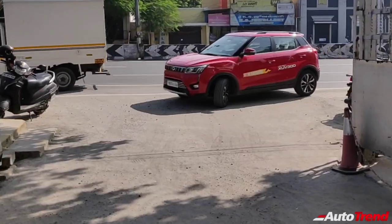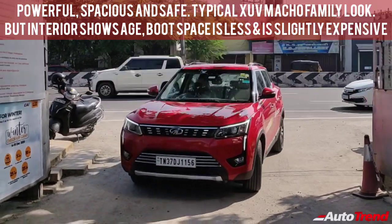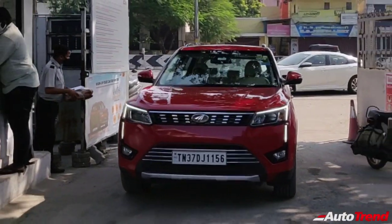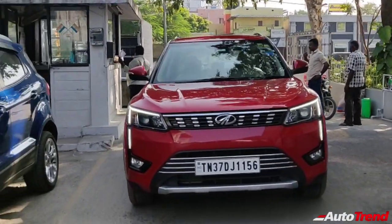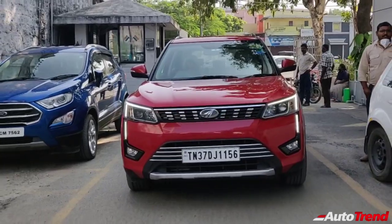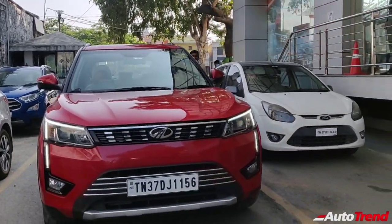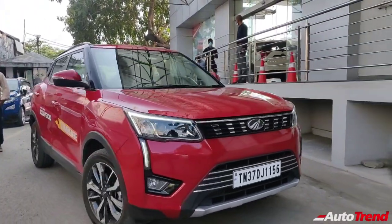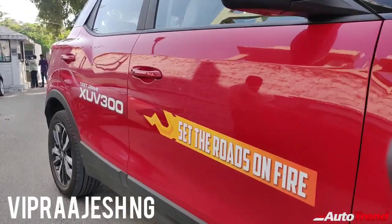To conclude, the Mahindra XUV300 Turbo Petrol is a scorcher in terms of performance, with great interior quality, a long feature list on top-spec variants, a spacious cabin, and macho SUV looks — a worthy smaller sibling to the XUV500. However, luggage space is at compact hatchback standards, pricing is among the highest in the segment, and essential safety features are reserved for the top variant. You can definitely consider it if performance, space, and features are top priorities, provided you rarely use the boot. This is Viprajesh signing off — thank you for watching.